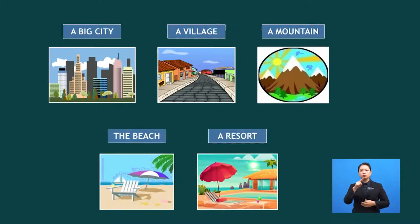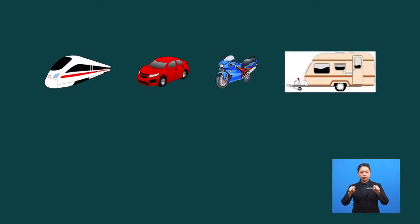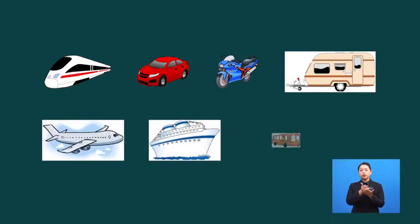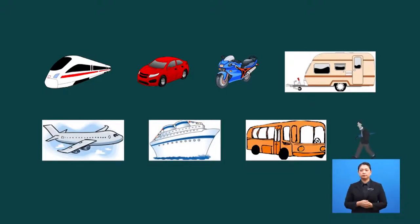Where are you going to stay? You need to book the room in advance. Next, what means of transportation are you going to use to go to that place? Train, car, motorcycle, caravan, aeroplane, ship, bus, on foot.